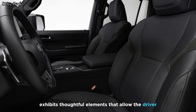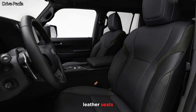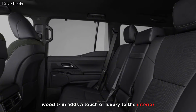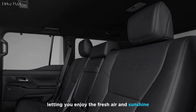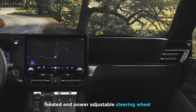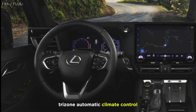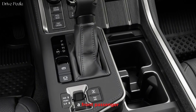The all-new GX exhibits thoughtful elements that allow the driver the confidence to focus on the journey ahead. Leather seats are standard, and they're heated and ventilated in the front. Wood trim adds a touch of luxury to the interior and is available in a variety of colors. A moonroof is standard, letting you enjoy fresh air and sunshine. The heated and power-adjustable steering wheel is wrapped in leather for a luxurious feel. Tri-zone automatic climate control allows you to set different temperatures for the driver, front passenger, and rear passengers.